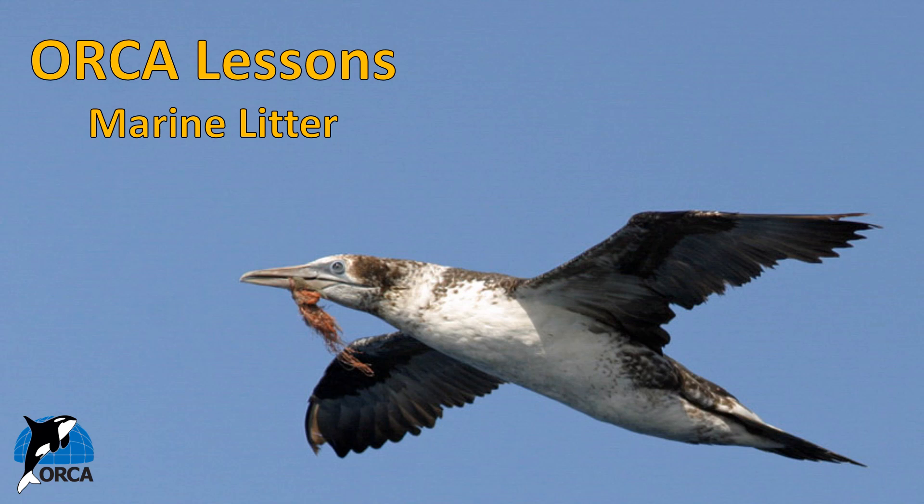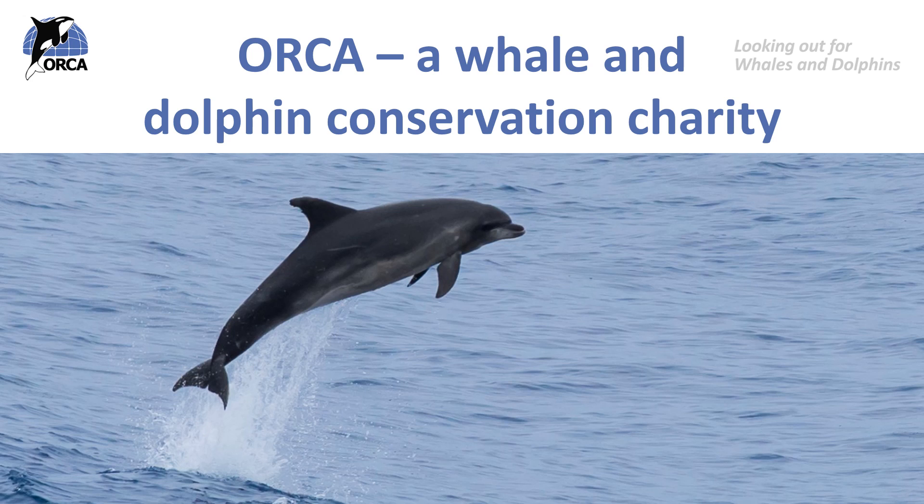Hi everyone and welcome to the next ORCA lesson. In this lesson we will be learning about marine litter, one of the many dangers that whales, dolphins, porpoises and other marine wildlife face in the ocean. This is the second ORCA lesson about marine litter. My name is Anna and I work for ORCA, a whale and dolphin conservation charity dedicated to the protection of whales, dolphins and porpoises in waters around the UK and the rest of the world. Our vision is oceans alive with whales and dolphins.